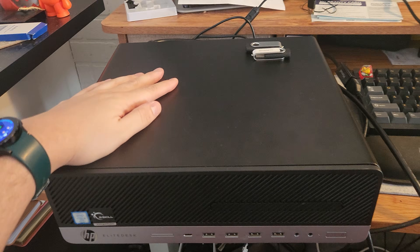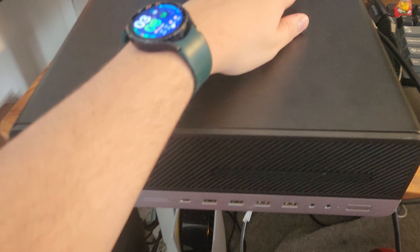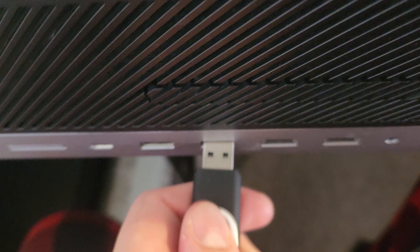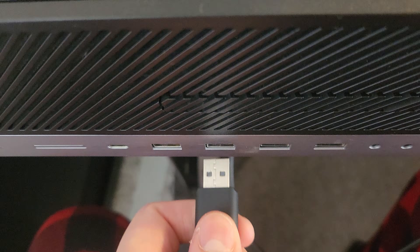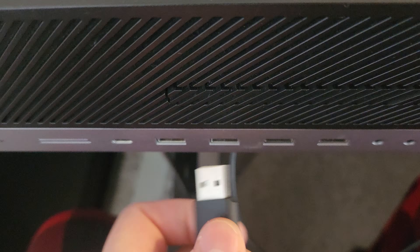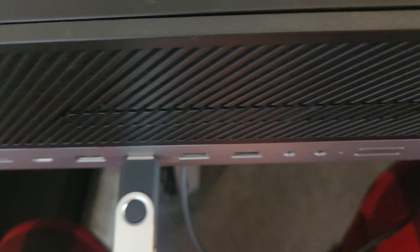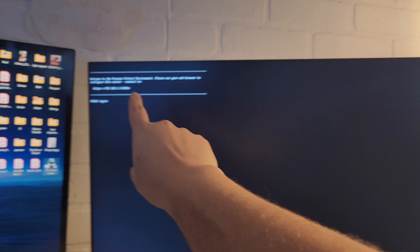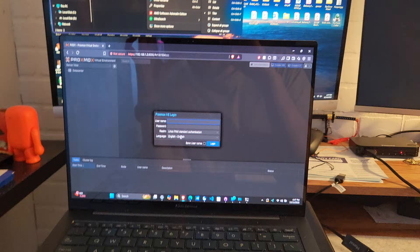It's time to install Proxmox. The Proxmox server is finally up and running. If I access this IP address, it should work — let's type that in — and it's up. Victory.